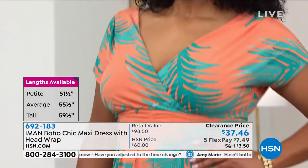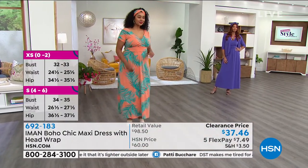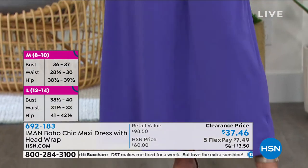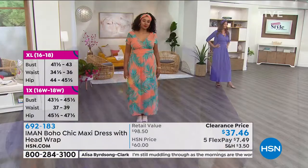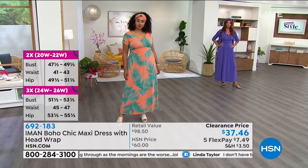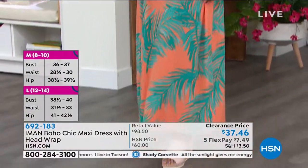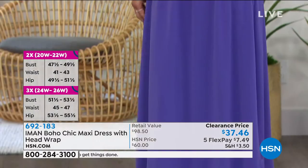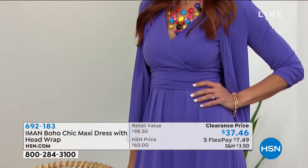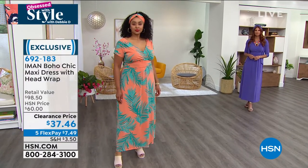I want to talk about how this is so complimentary and flattering on every body shape — that's what Iman really hit out of the park. The length is meant to be about ankle length, so we brought you petite, average, and tall lengths. You've got shearing in the waistline, vertical pleats, a beautiful V-neck bodice that is also stretchy and double-layered, and soft gorgeous short sleeves. It really accentuates the neckline and elongates the eye. The prints are not too bold or too bright — they're perfect, exclusive to Iman at HSN. Go true to size. It's a poly-span blend with 5% spandex, available extra small through 3X.